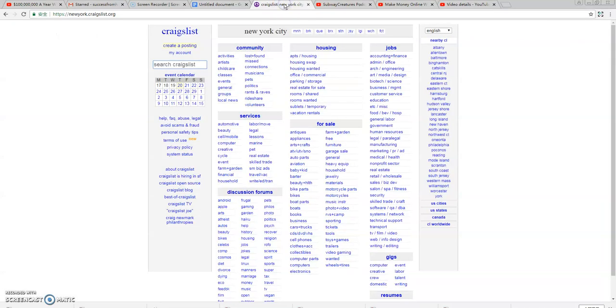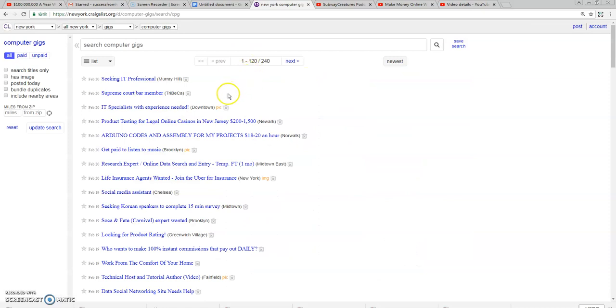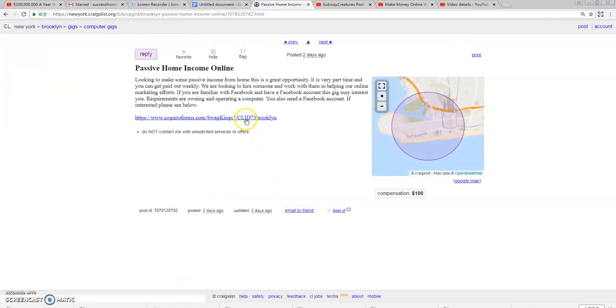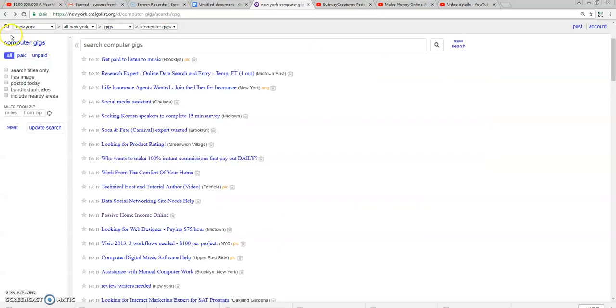A lot of people ask me: what is the best place to post ads on Craigslist? For the business opportunity and make-money-online niche, the best place is inside the gig section. Within the gig section, the computer section and the domestic section get the most traffic. Craigslist is still very powerful to promote affiliate offers — as you can see here, this person is promoting an affiliate offer.